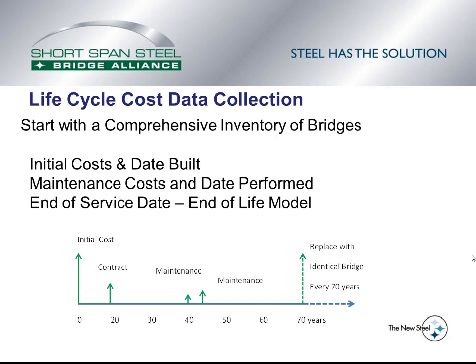The project started with lifecycle cost data collection. What's needed for a lifecycle cost study over a range of bridges is a large comprehensive inventory. For each bridge in that data set, the required information would be the initial cost of the bridge when it was built, the date it was built, all the maintenance that occurred on that bridge with dates and costs, and the end of the service life or an end-of-life model. The figure at the bottom illustrates this: when the bridge is built there needs to be an initial cost, then as there's maintenance during the time, the cost and date of that maintenance is necessary, and at the end of the bridge's life, it is assumed to be replaced with an identical bridge that lasts the same amount of time.